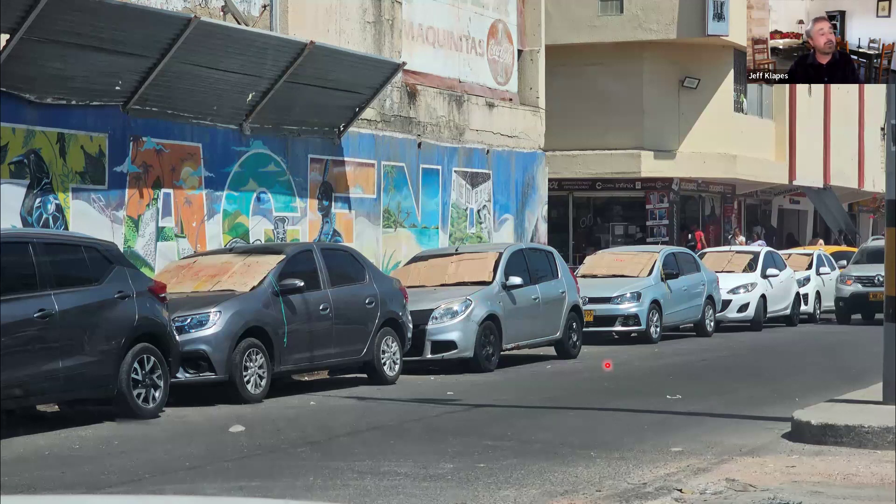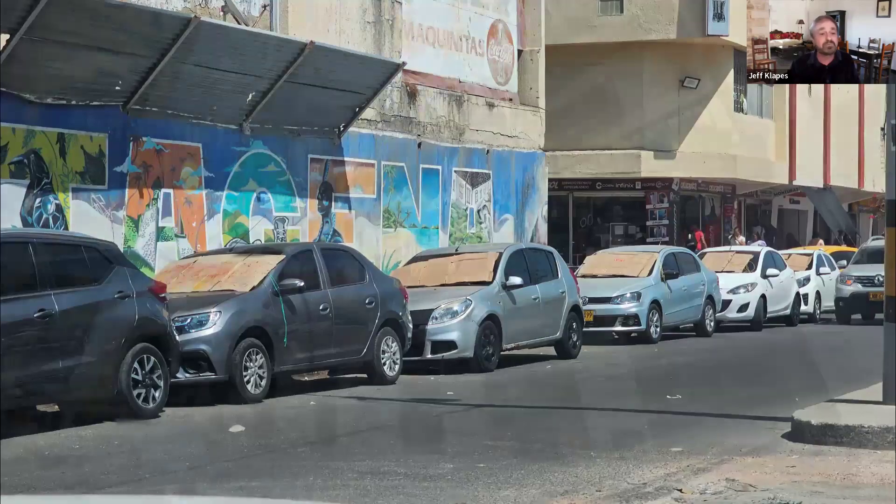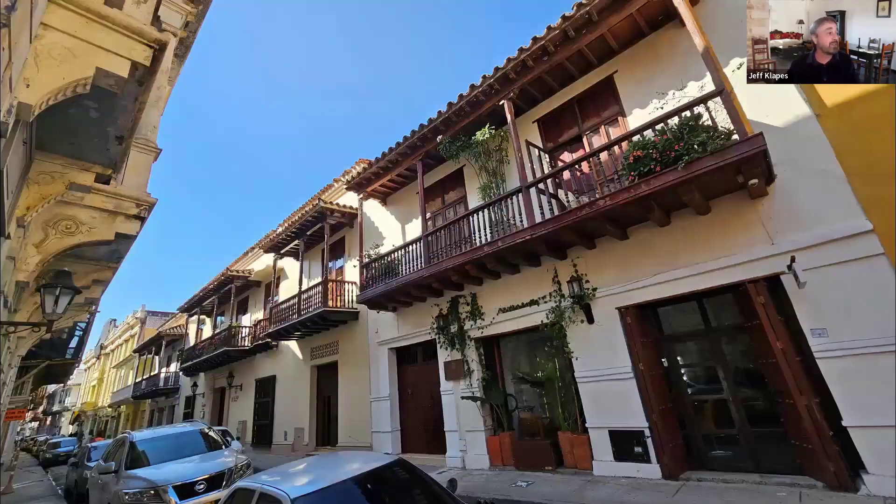I thought it was kind of funny: here in the United States you can buy expensive silvery things to put on your windshield to keep your car from getting hot. In Colombia, they just use a piece of cardboard. The city is very easily navigated because of its grid plan, and the architecture is just gorgeous — color everywhere, the typical colonial style with balconies, plants, and bougainvillea dripping over all the balconies.